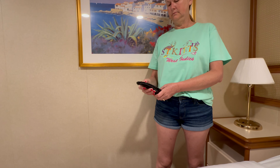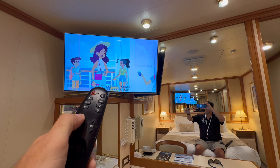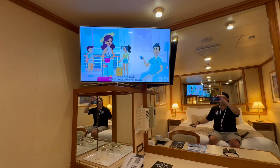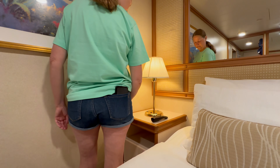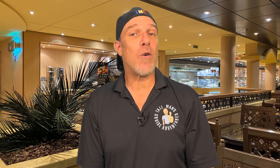Number 4. Before you settle in for some serious relaxation, it's essential to ensure that all your comfort gadgets are in ship shape. Test the TV remote to see if it needs fresh batteries, because nobody wants buttons that refuse to cooperate when it's time to unwind with your favorite show. We'd also suggest inspecting all the lamps to ensure they're shining bright.